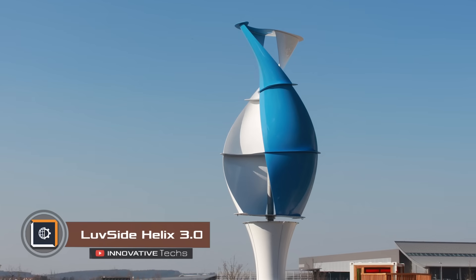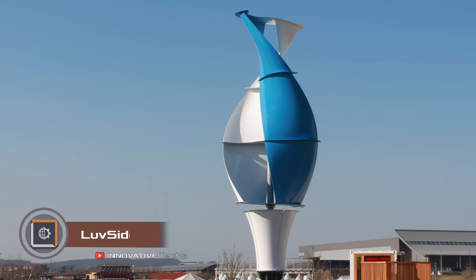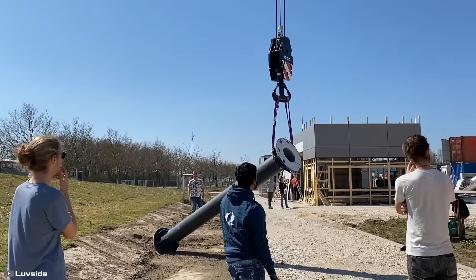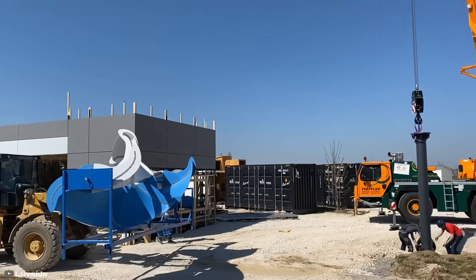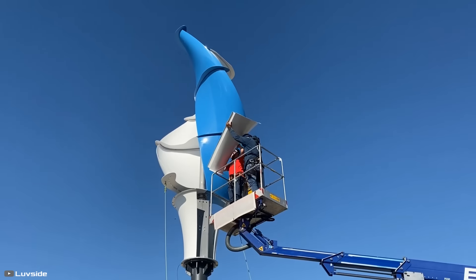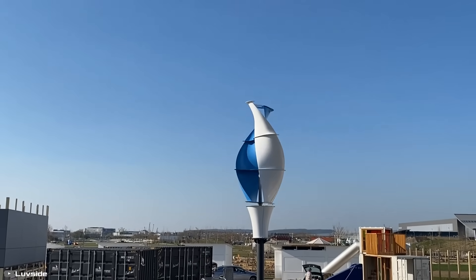The first of the new LS Helix 3.0 series vertical turbines was installed and launched recently in Ingolstadt. Installation of the structure took specialists only 3.5 hours. According to the manufacturer, this innovation has much greater power and efficiency compared to previous models.